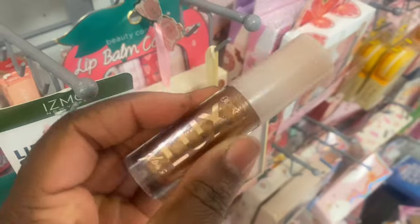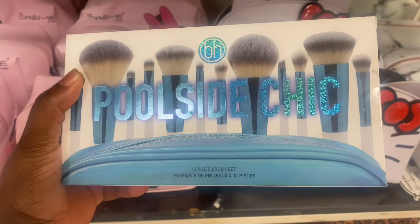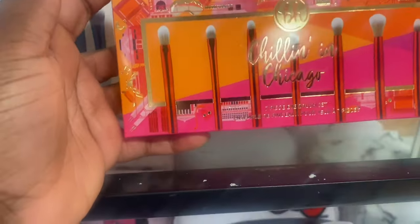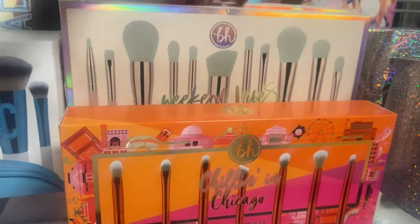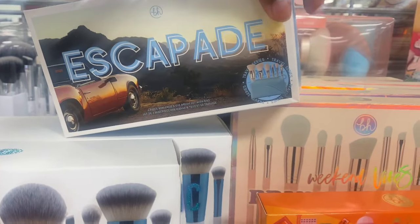We are spotting some new brush collections from BH Cosmetics. Pool Side Chick — this one is a mix of eyes and face brushes for $14.99. And then this cute ice set here, Chillin' in Chicago, going for $7.99. I believe we've seen these before — Weekend Vibe, a mix of face and eyes as well. And the Escapade is coming back around.